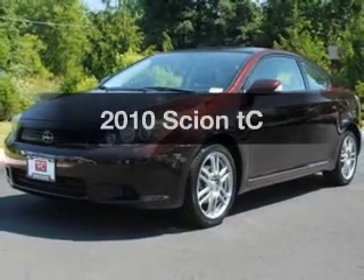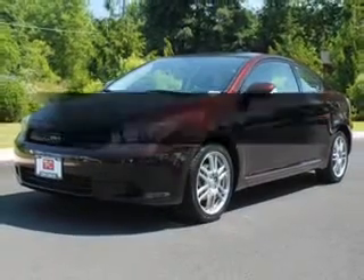Get noticed in this 2010 Scion TC. If you're looking for an automobile with great attributes, look no further.